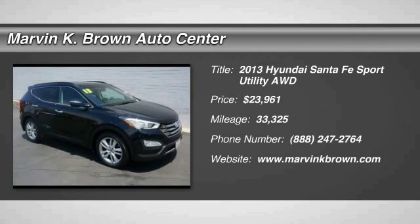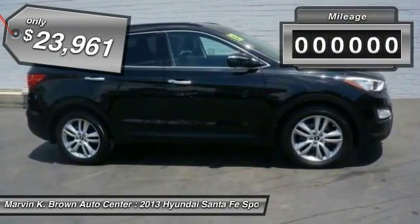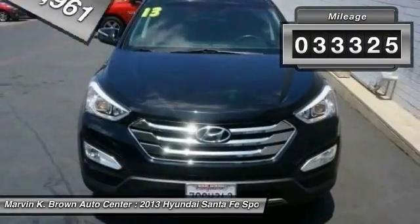The 2013 Santa Fe: style, quality, performance, value — need we say more? And it is priced below $25,000. This vehicle has less than 35,000 miles.